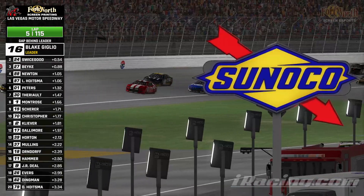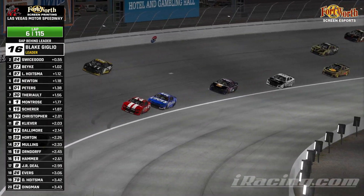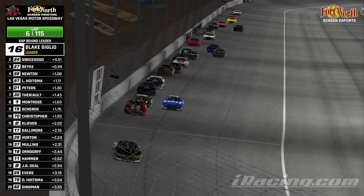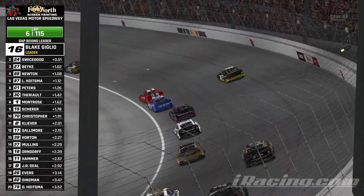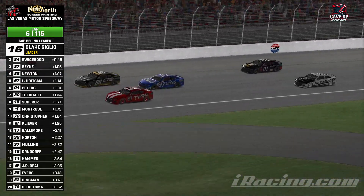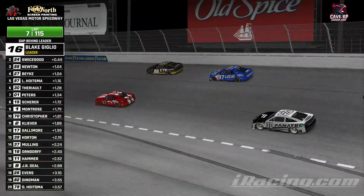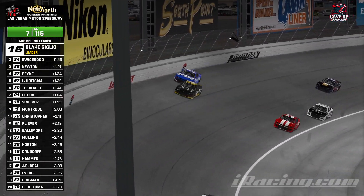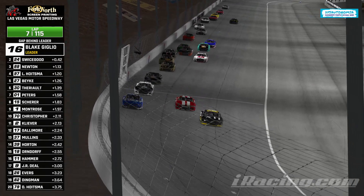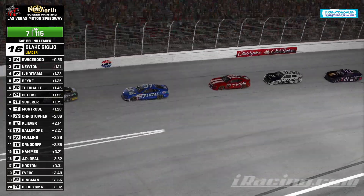So Giglio leads, Swicegood up to 2nd, Bikey now 3rd, and now teammates side by side — Hoistma and Newton. Newton right up against that wall. So we see Newton fighting back on the high side, gets alongside Bikey. The high line might actually have some decent fight-back power. The 88 gets loose — Quinn Newton right in front of his teammate Lucas Hoistma. Hoistma gives him a push down the back stretch, Quinn Newton drops down in front of Bikey. Low Drag Esports one, two, three, and four — the first caution waves.